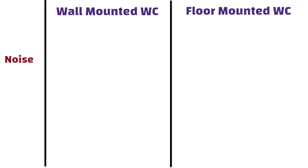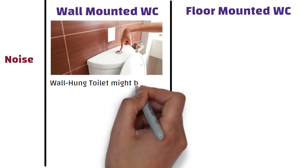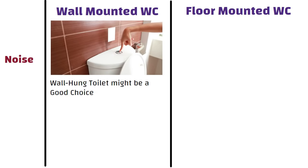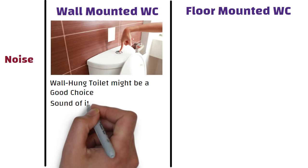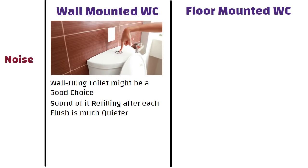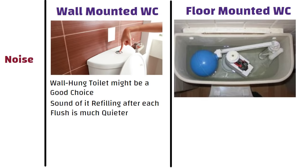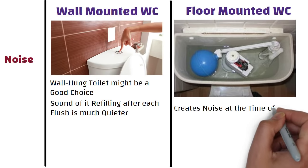If the loud noise of a flushing toilet is something that bothers you, a wall-hung toilet might be a good choice. Since the tank is inside the wall, the sound of refilling after each flush is much quieter. Whereas in the case of a floor-mounted toilet, the tank is located outside and it creates noise at the time of refill.